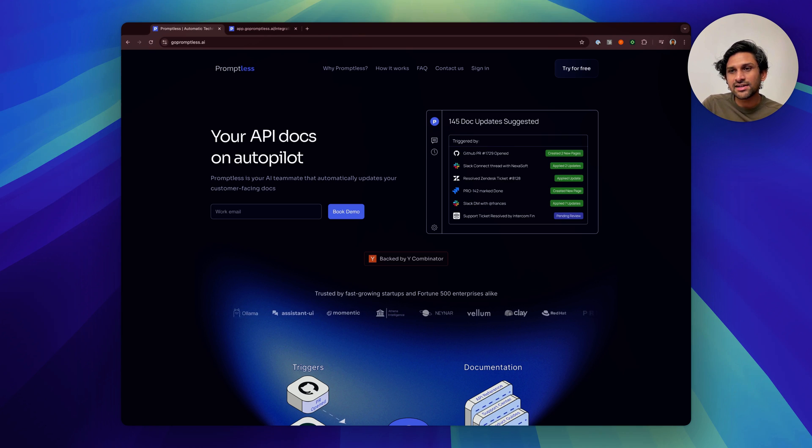Promptless automatically updates your customer-facing docs, like your tutorials, how-to guides, release notes, and knowledge bases.